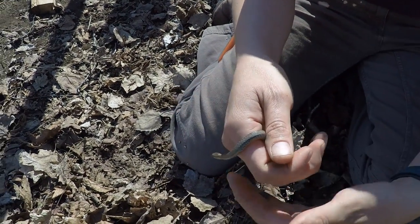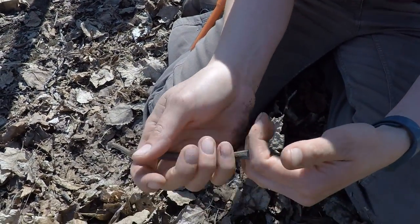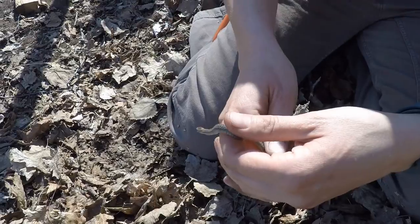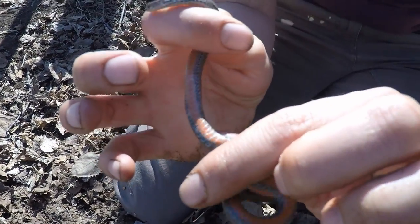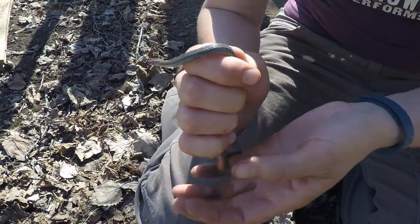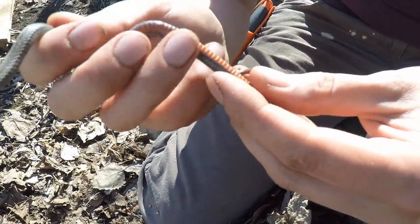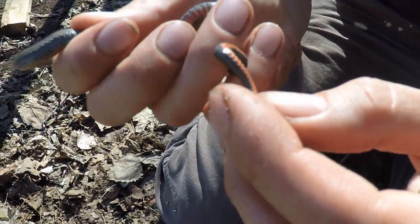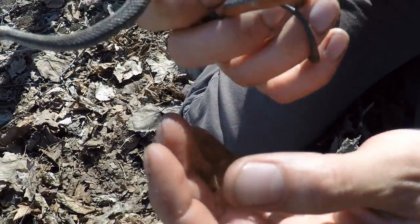All right guys, so as I was on the trail here I saw a red-bellied snake — I just wanted to show it to you. Really cool, look at this. I'm gonna flip his little belly — see the red? See if it's a male or female here. There's its vent. Looks like it's a male; it's got a long narrow tail.